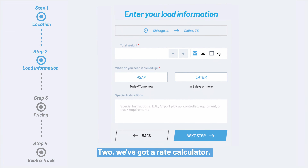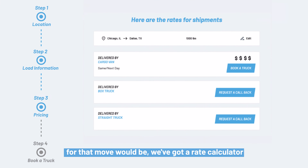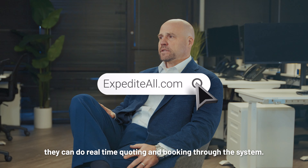Two, we've got a rate calculator. So if they're looking to understand what the price for that move would be, we've got a rate calculator that can provide that instantly to them. And then obviously they can do real-time quoting and booking through the systems.